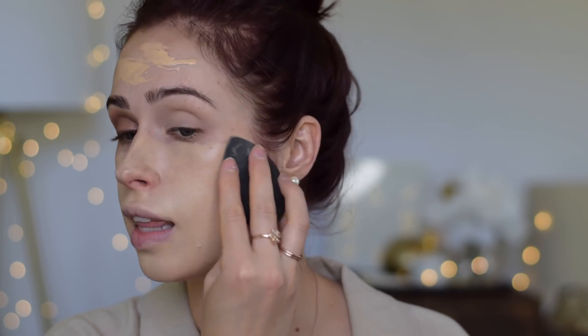You don't have to over-set it for it to stay, so you don't end up looking cakey. It literally is the perfect foundation — it has a lot of coverage, but on my nose area I can still sheer it out and let my freckles peek through. It blends out so nicely and you can't feel it on the skin at all. Look at the finish — it's not too matte, not too dewy. It's just so good.